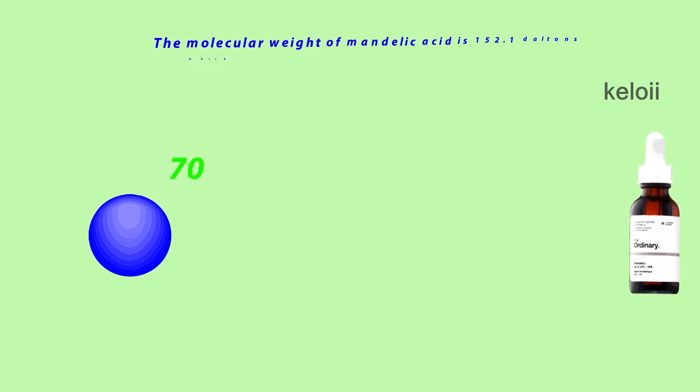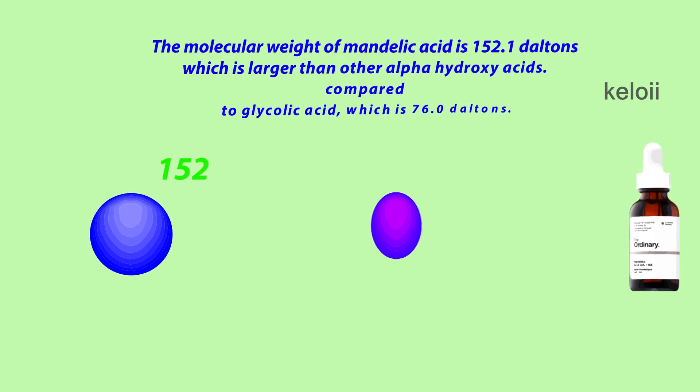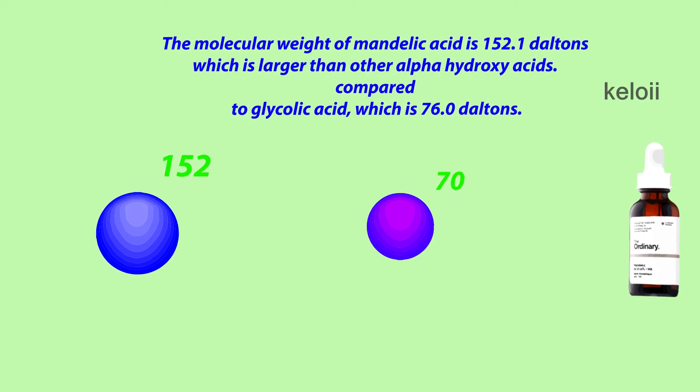The molecular weight of Mandelic Acid is 152.1 Daltons, which is larger than other alpha hydroxy acids. Compared to Glycolic Acid, which is 76.0 Daltons.